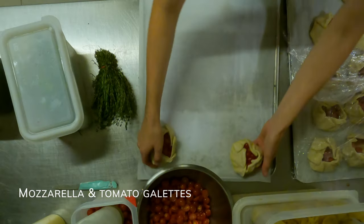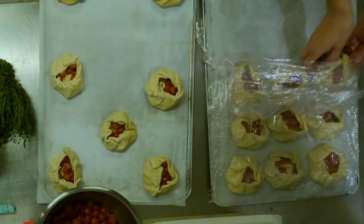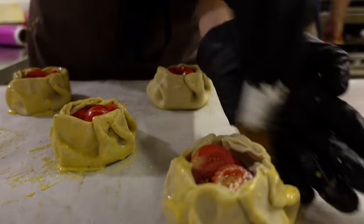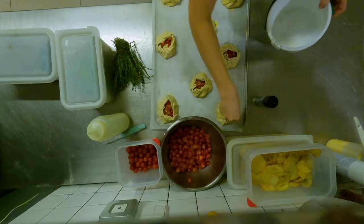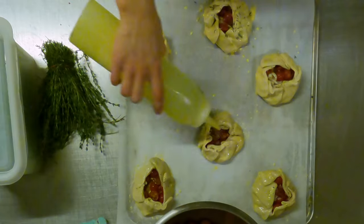The parcels have been done by another colleague, so now I'm taking them out. What's left to do is egg wash them and finish with some salt, pepper, olive oil, and fresh thyme.